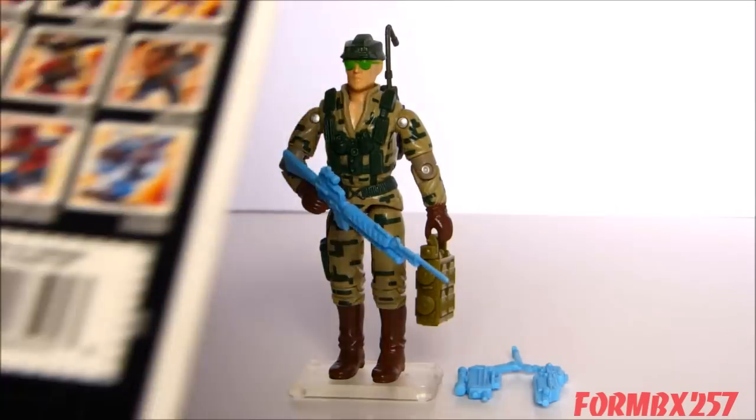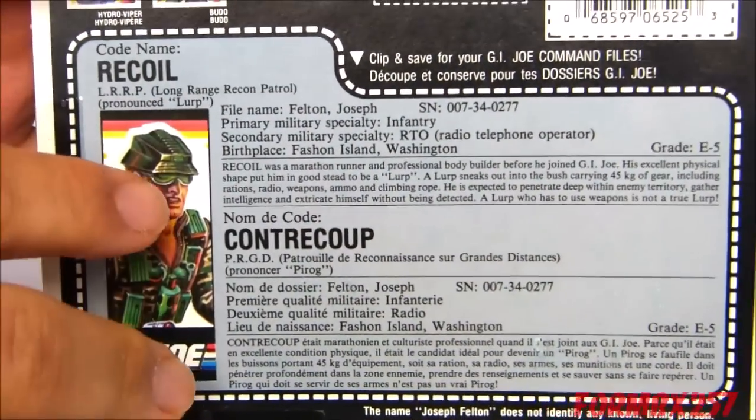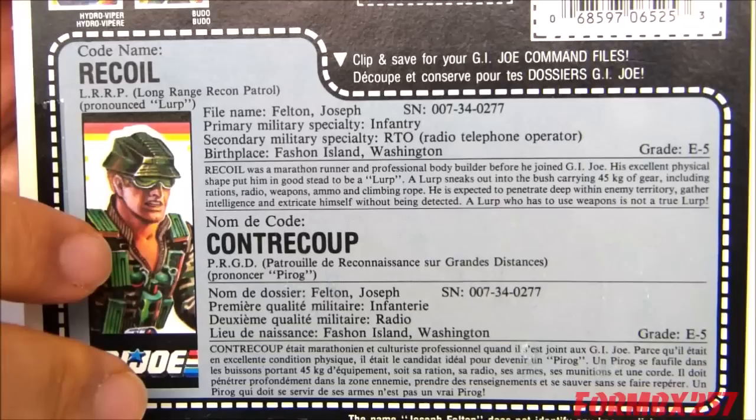Before I talk about the figure, I'd like to talk about the file card first. Normally I let you, the viewer, read the file card at your leisure at the end of my video, but there are a couple of things I want to point out about it.